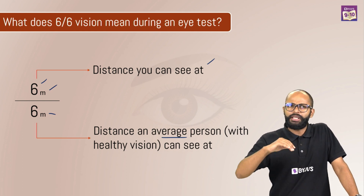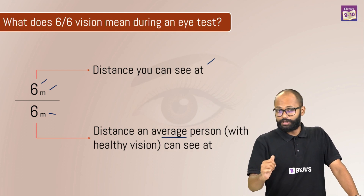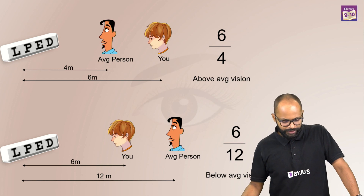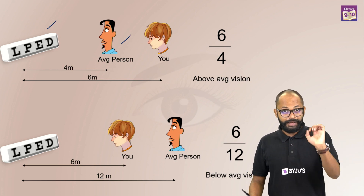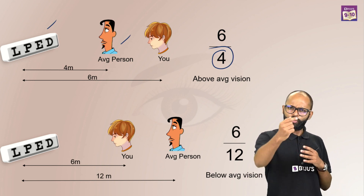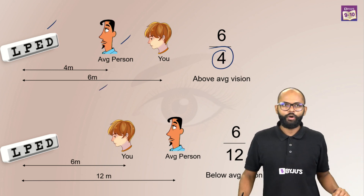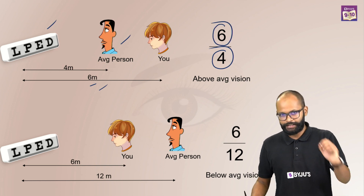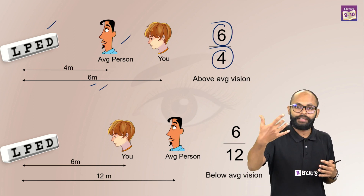Does 6x6 mean perfect vision? No, this is more like an average vision. Is it possible to have something more than 6x6, like 9x6? Yes. If an average person is able to read something at a distance of 4 meters, that's the denominator. But if you were at 4 meters, you were able to read it, and when you moved away to 6 meters, you were still able to read it — better than average vision. The numerator becomes 6, so the vision becomes 6x4, more than 1. You have a better than average vision.